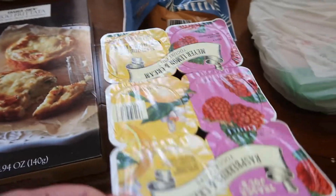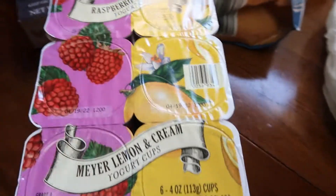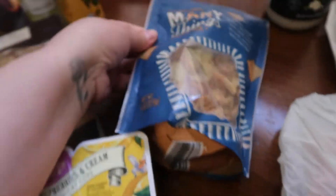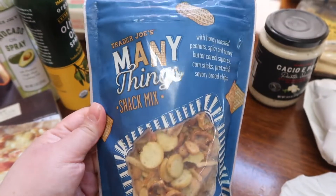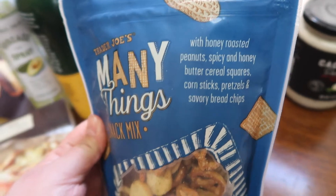Then some yogurts for the kiddos — got the lemon and cream and raspberry and cream. They really enjoy those as well. This was new; I don't think I've ever seen it before. We thought the kids might like it — it's just a mini things snack mix and it has all those in there. Looks tasty!